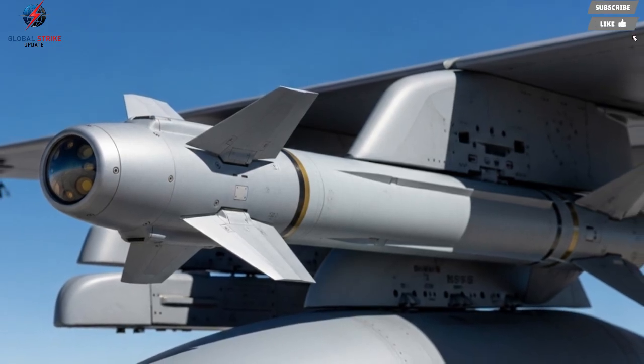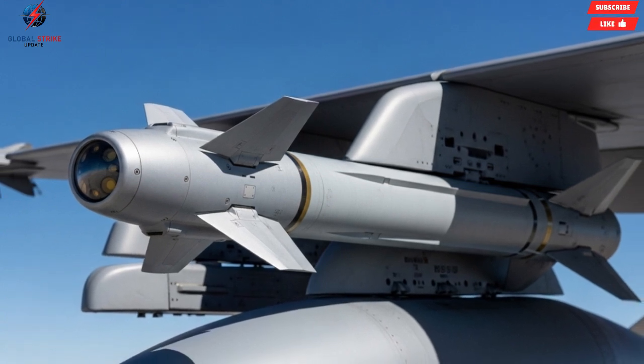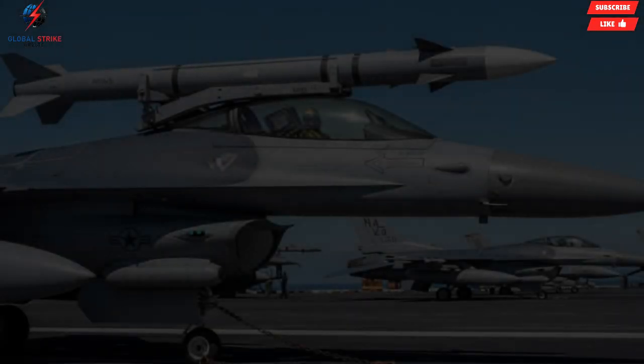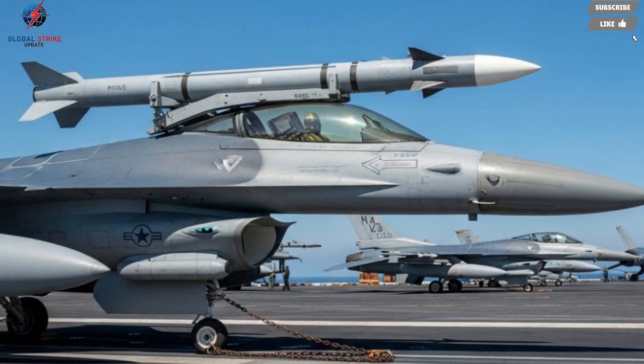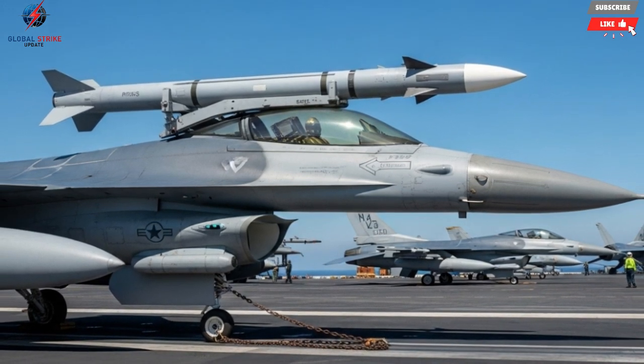While the cost of the Python 5 is classified, defense analysts estimate that each missile costs between $1.5 and $2 million. This price reflects the cutting-edge technology and advanced engineering that goes into every unit. For air forces with advanced fighter jets, this represents a strategic investment in both offensive and defensive capabilities. Nations that acquire the Python 5 benefit from not only a powerful weapon, but also a significant enhancement of their overall aerial combat strategy, demonstrating a commitment to maintaining technological superiority.